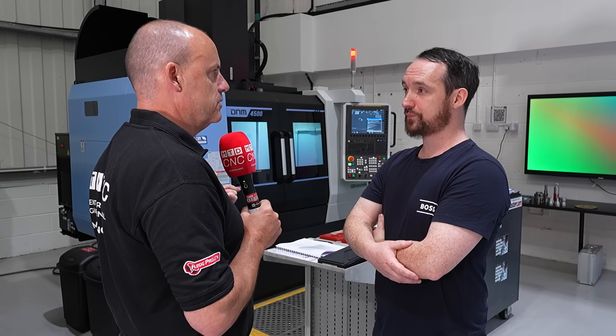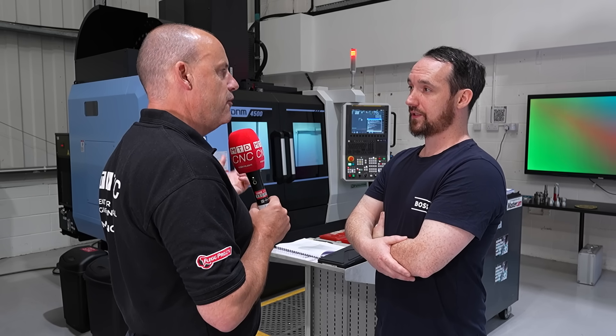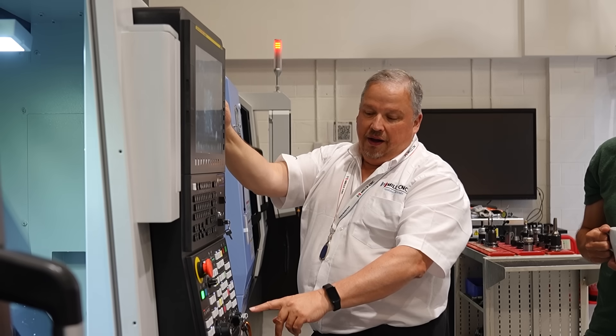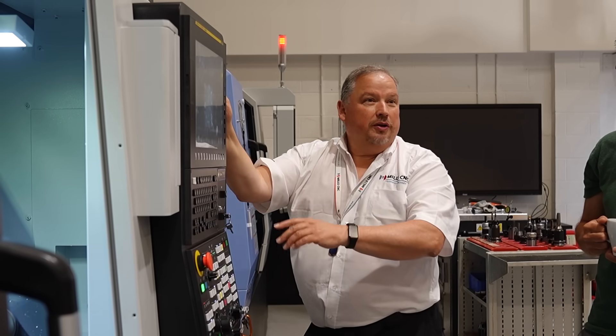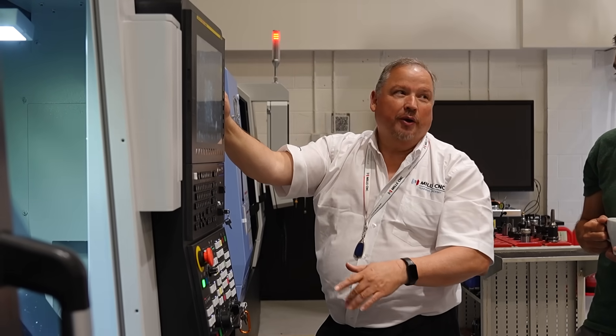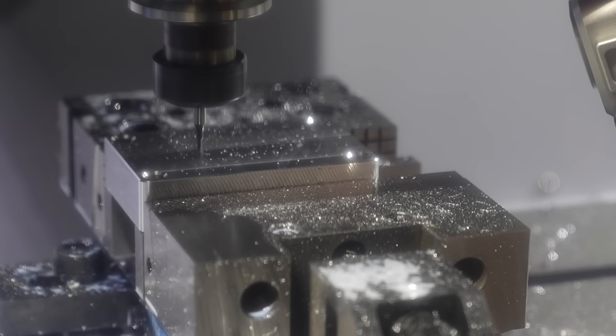And have you used a FANUC control system before? And if so, are there any differences? And if not, how have you picked it up? This is a completely new control system to me — I have never touched FANUC. When I did this 12 years ago, it was a lot simpler in terms of setting the programs. So to learn the new skills on how to set these machines has been a great experience.